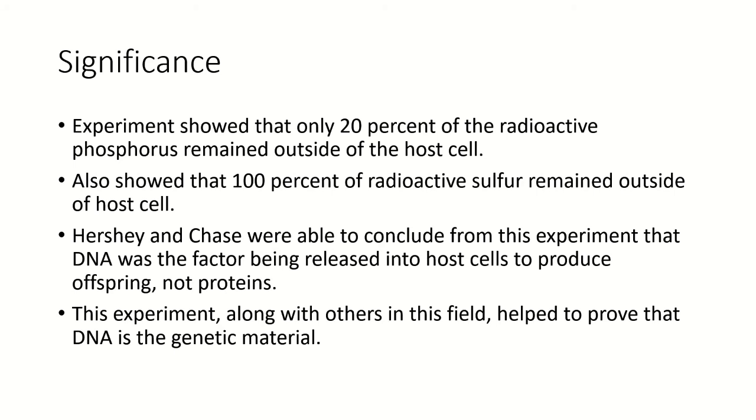From this data, they were able to conclude that DNA was in fact the factor that was being released into host cells to produce offspring, not proteins. And this experiment, along with many others, went on to help prove that DNA was the genetic material after all.